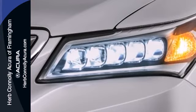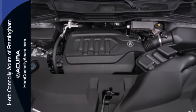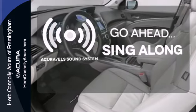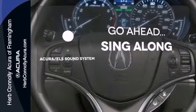It also has a garage door transmitter, adaptive suspension and heated mirrors. The driver memory settings and power liftgate give this MDX even more allure. The soundtrack to your life comes through crystal clear with the premium Acura ELS sound system — crank up your tunes and hit the road.